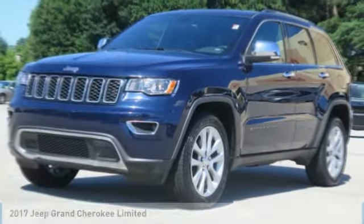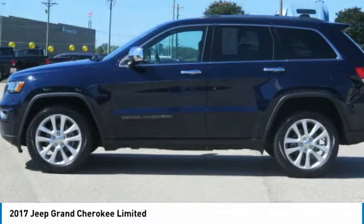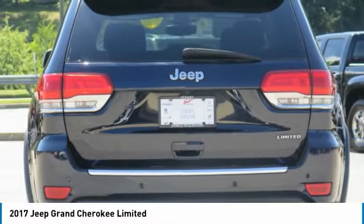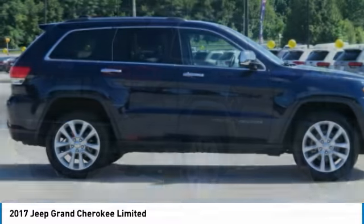Test drive the 2017 Grand Cherokee. The Jeep Grand Cherokee offers superior off-road capability comparable to that of the upscale Land Rover LR3. This makes the Grand Cherokee a fine choice for families who venture off-road or vacation in the mountains or other remote areas.